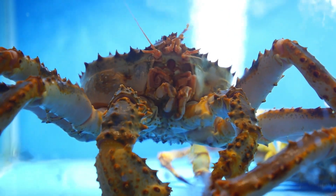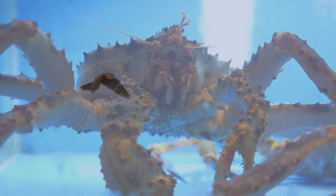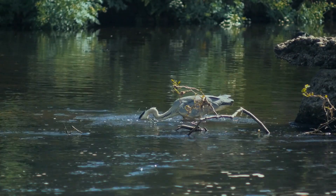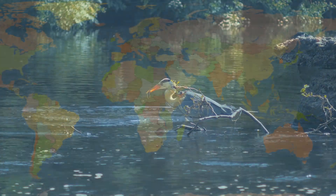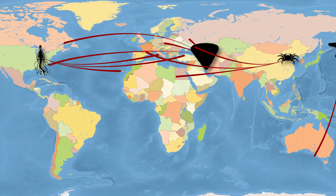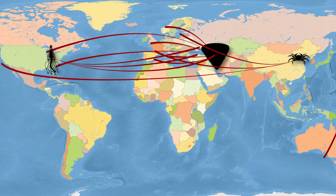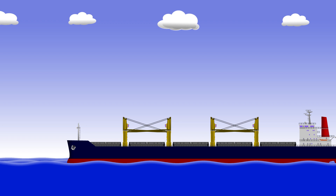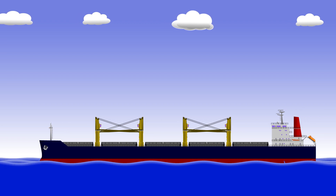In their native environments, none of these species cause much of an issue because their populations are controlled by predators that have evolved over thousands of years to create a stable ecosystem. So how did they all manage to travel thousands of miles into new environments where they're free to take over because there are no natural predators? Well, just like the zebra mussel, all invasive species hitch a ride.